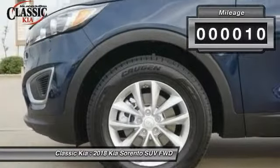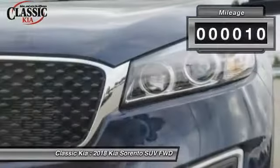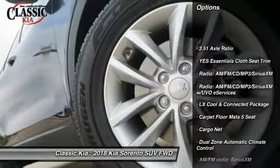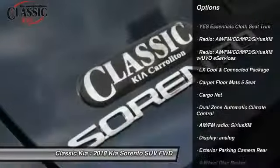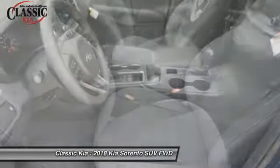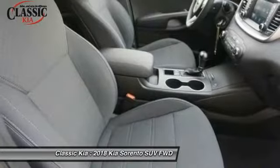This vehicle has less than 100 miles. Here are some of this vehicle's great options: traction control, air conditioning, dual airbags, alloy wheels, power steering, four-wheel disc brakes, trip computer, electronic stability control, power windows, rear window defroster.